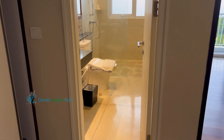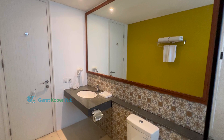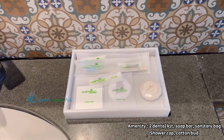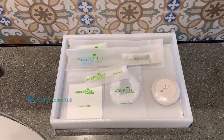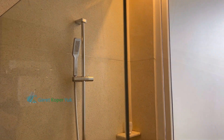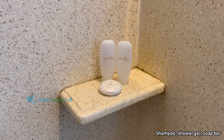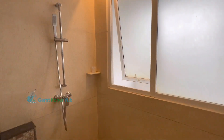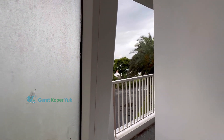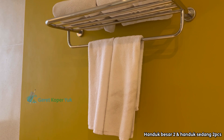Untuk kamar mandi ukurannya cukup lega, tidak terasa sempit, walaupun tidak ada bathtub — hanya ada shower room. Amenity yang disediakan pun termasuk lengkap. Shower room-nya tidak tertutup rapat oleh kaca, sehingga cipratan airnya bisa membuat area luar shower room menjadi becek. Jenis shower-nya hanya hand shower, tidak ada rain shower. Di area shower ada jendela yang bisa dibuka. Handuk disediakan 2 macam: handuk besar dan handuk sedang.